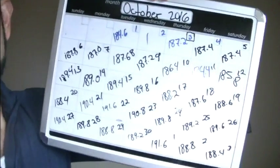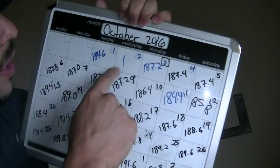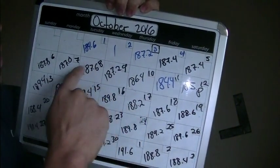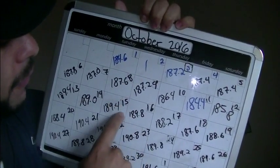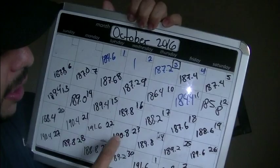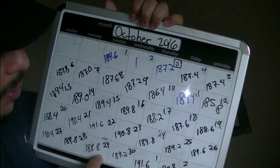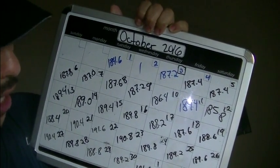Let me go ahead and jump into the chart real quick. Here's the first week: 184 pounds. The 8th: 187 pounds. The 15th: 189. The 22nd: 191. Then back to 188 on the 29th, and we ended up at 189. That was pretty much our goal. This was the bulk update for October.